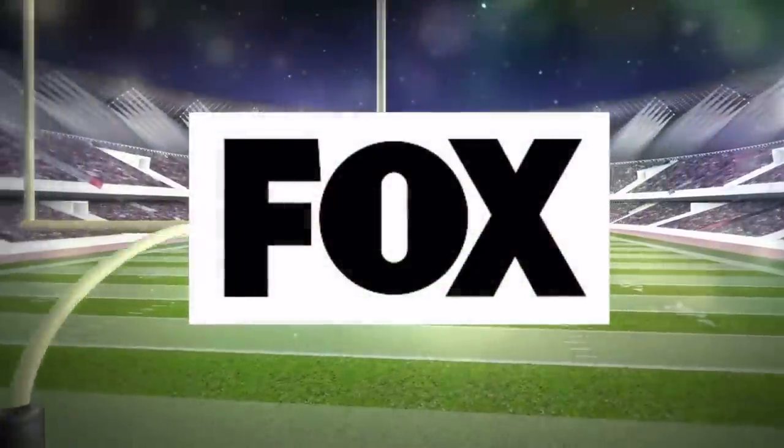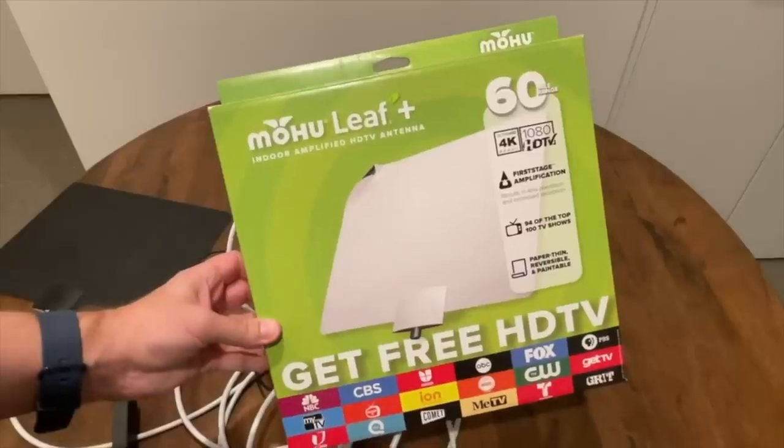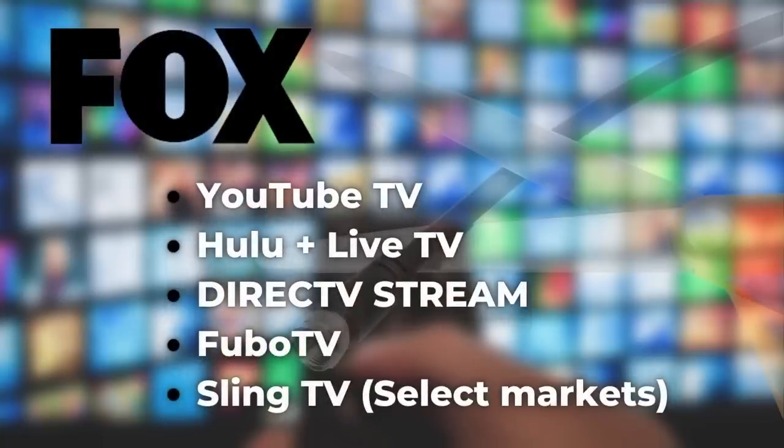I'll get straight to the point. Super Bowl 2023 is on Fox this year, and if you don't have an antenna, you've got a couple options to stream it. There are live TV streaming services like YouTube TV, but they're so expensive.